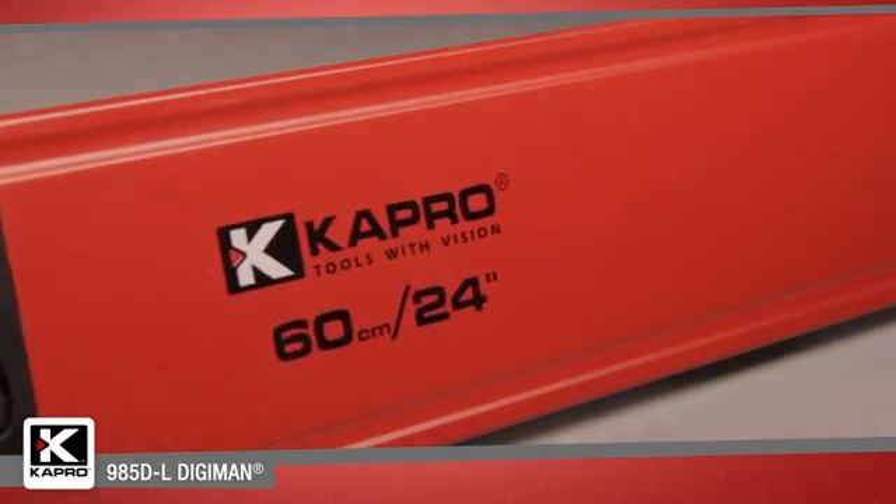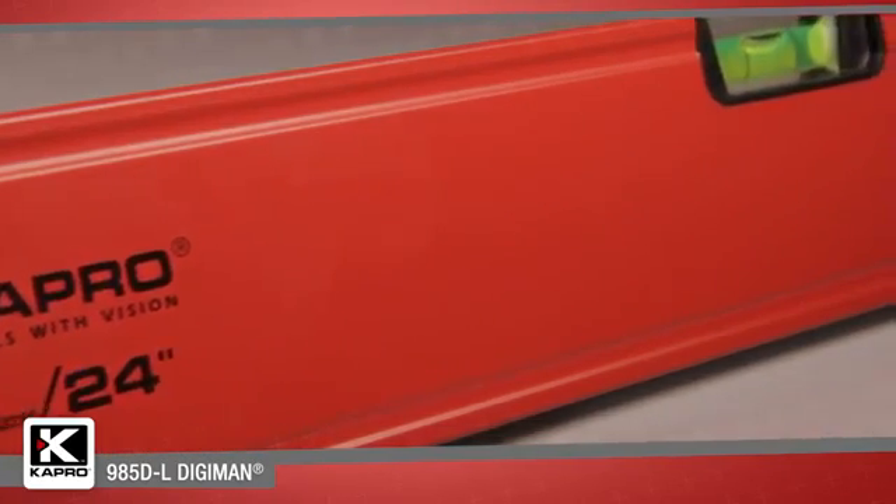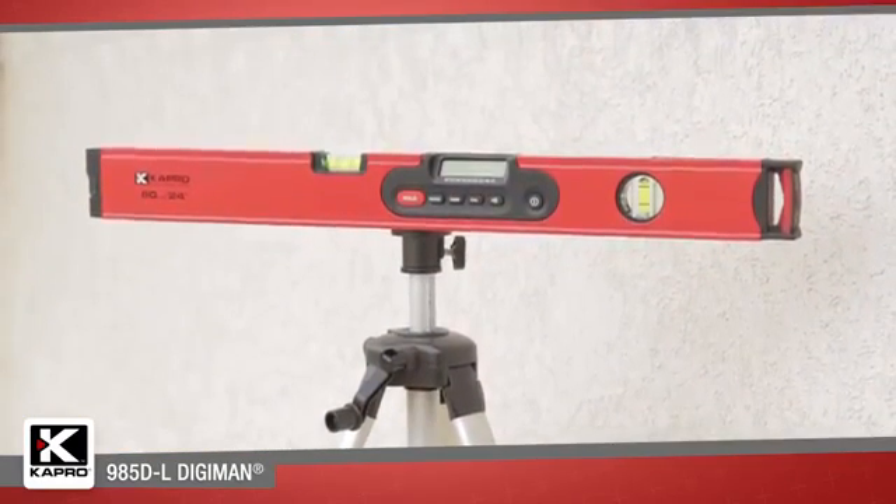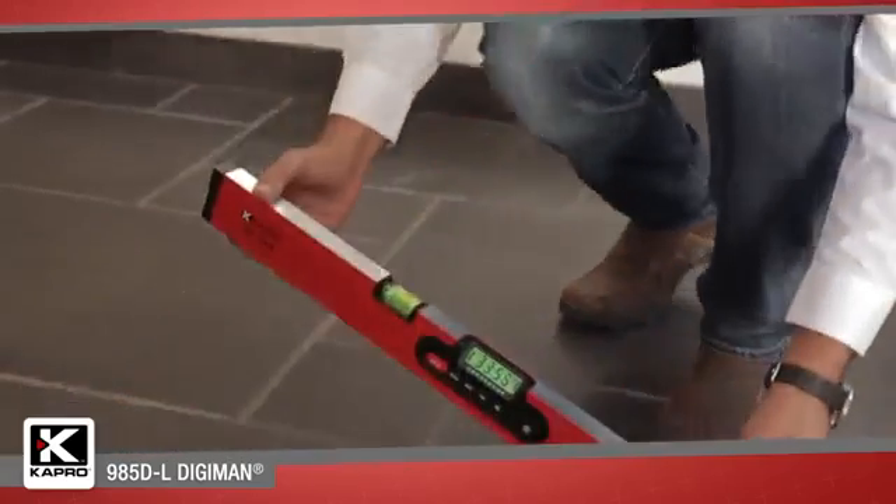The 985DL Digiman is a professional box level that includes Capro's exclusive and innovative features in a rugged digital model for measuring any angle from level to plumb.